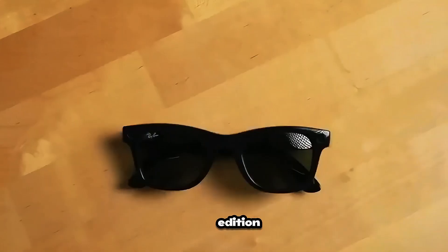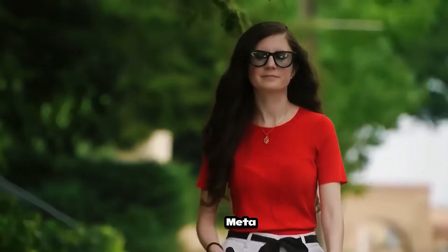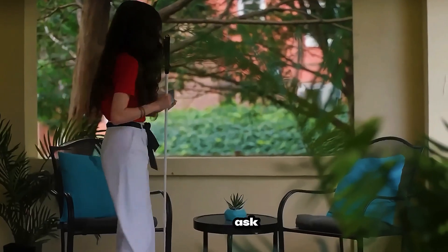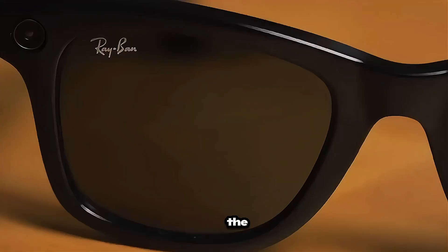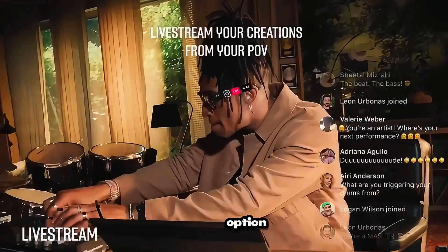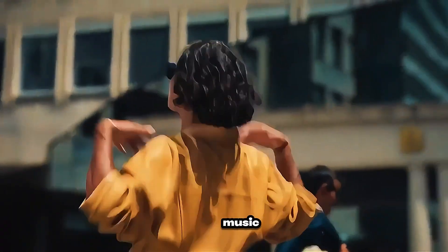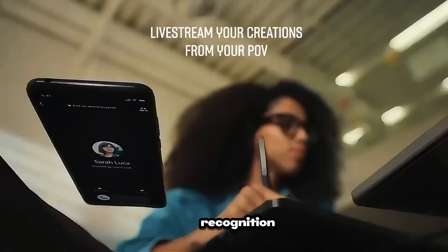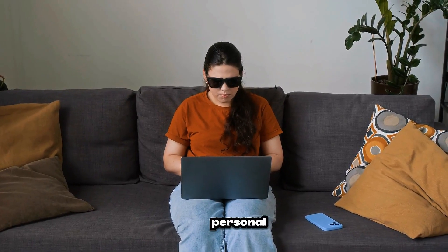Meta Ray-Ban Smart Glasses. The 2025 edition combines Ray-Ban's iconic design with next-level AI features. With Meta AI built in, you can ask questions, get directions, or identify objects — all hands-free. The glasses have cameras for easy photo and video capture, plus the option to live stream directly to Instagram or Facebook. Open-ear speakers give you music, calls, translations, and scene recognition while keeping you aware of your surroundings. It's like having a personal AI assistant right on your face.